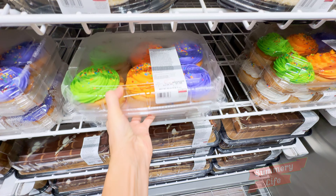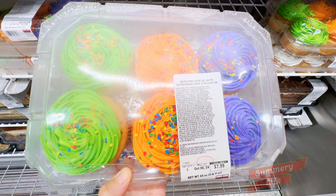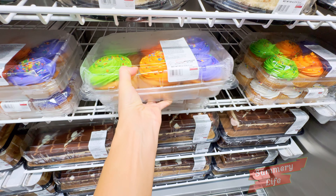Next, we have the white mini cakes at Costco, available in a pack of six for $7.99. These mini cakes feature soft white cake layered with creamy white buttercream icing.